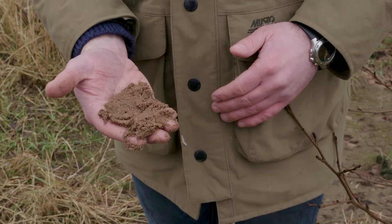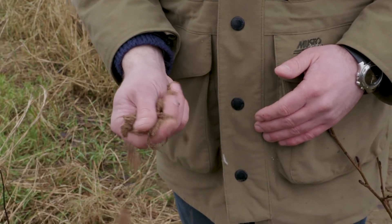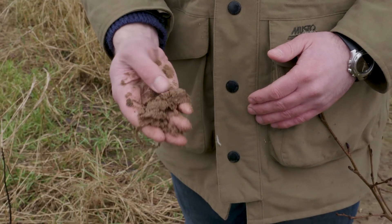One of the key fundamental problems we have on this sandland is the stability of the sandland particles. Wind erosion and water erosion — they're the two main issues we have.